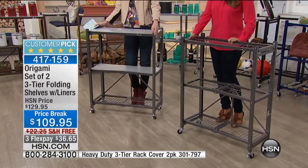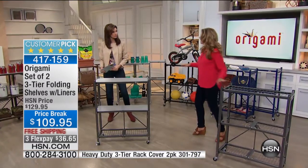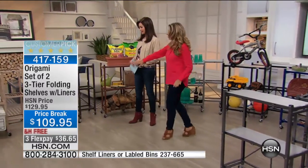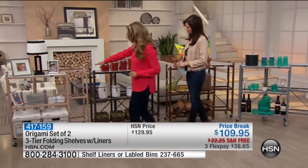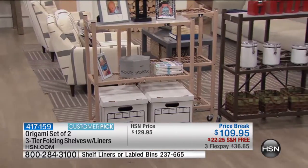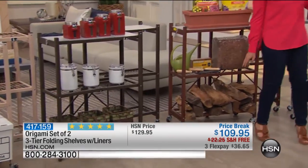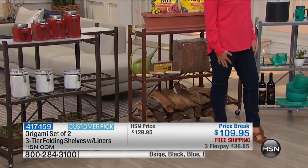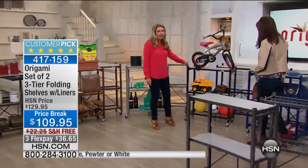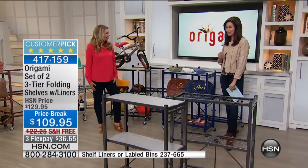This is the pewter, which is the most limited in colors, so let's go through the colors. At the end of the day, you can buy racks, but they're not going to be as convenient, as sturdy, or available in all these fantastic colors. We have beige — like a latte — vintage copper, bronze, platinum, black for a nice sleek look, and blue. Our pop colors have been really, really popular.